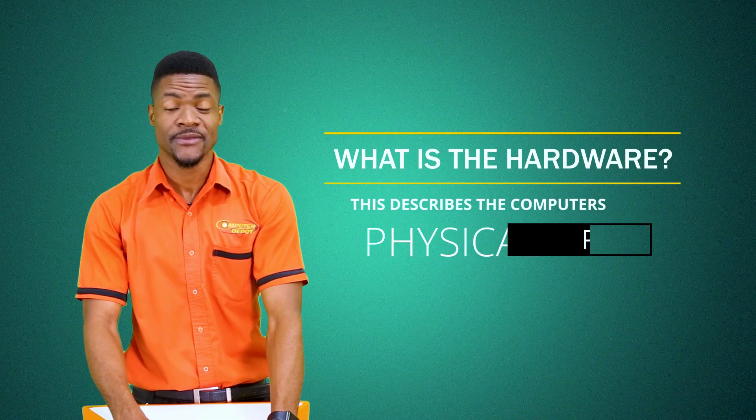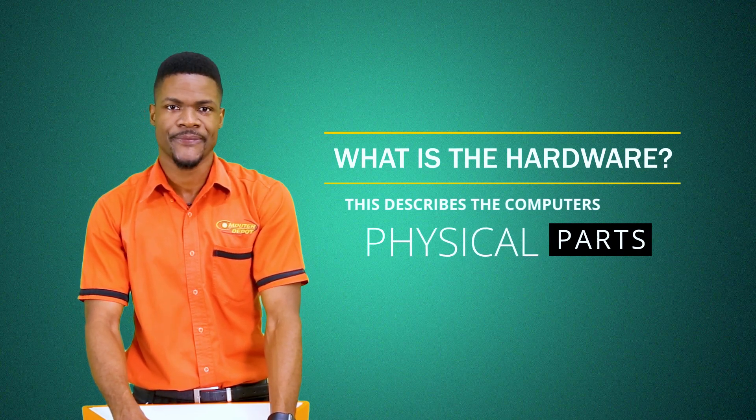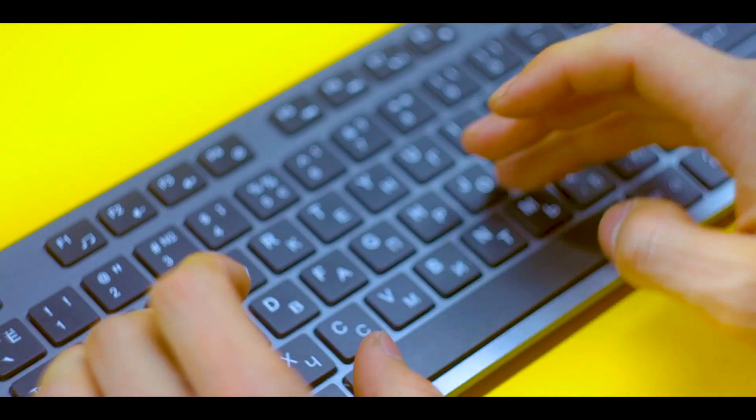What is the hardware? The hardware describes the computer's physical aspect, including the external parts such as the monitor, keyboard, and mouse.